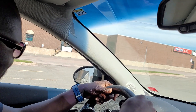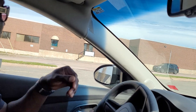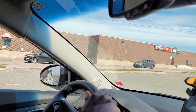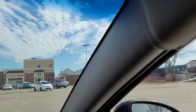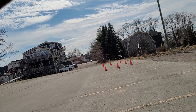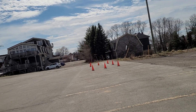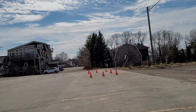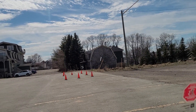I signal left, check my mirror, check my side — my hands are on 10 and 2 — and I'm hitting the road. Just take a look to your right-hand side: that is where you're going to do your parallel parking during your road test. You can see those cones — that is where you'll do your parallel parking during your road test in Shediac.